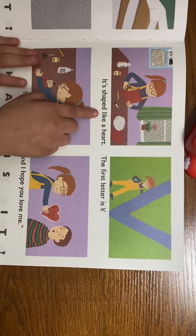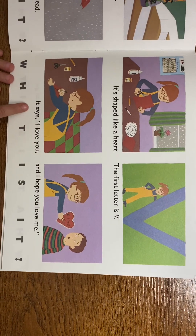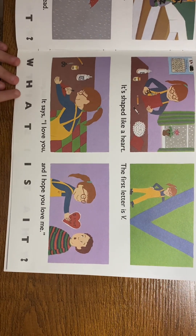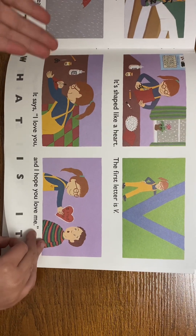It's shaped like a heart. The first letter is V. It says I love you — I hope you love me. What is it? A Valentine! Happy Valentine's to you guys!